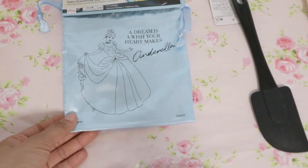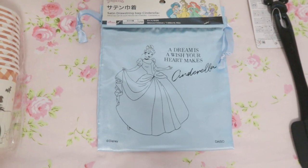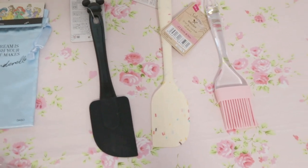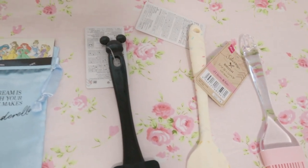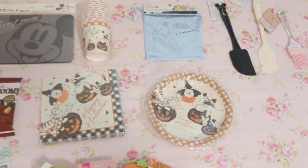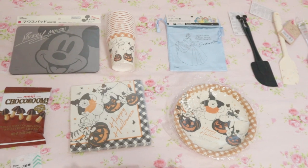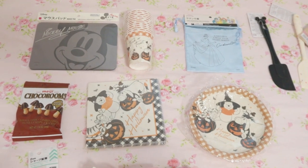My sister also got this little Cinderella bag — it is so cute, and Cinderella is one of her favorite princesses. My sister also got some spatulas because she loves to bake, so these are must-haves. This one is so cute because it has the little Mickey Mouse shape at the top. I love going to Daiso for Disney items as well because Disney is very popular in Japan — there are so many cool Disney shops there. I love it because it combines two of my favorite things: all things kawaii and Disney.